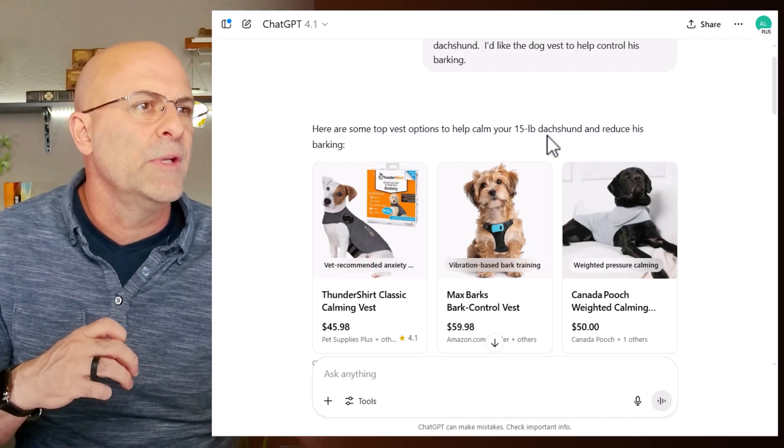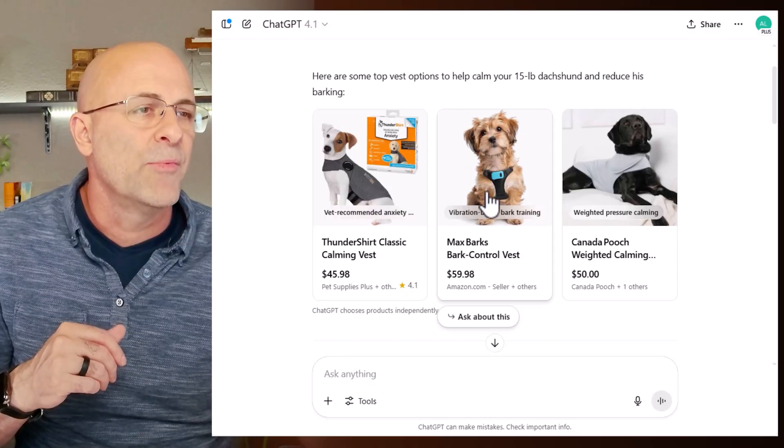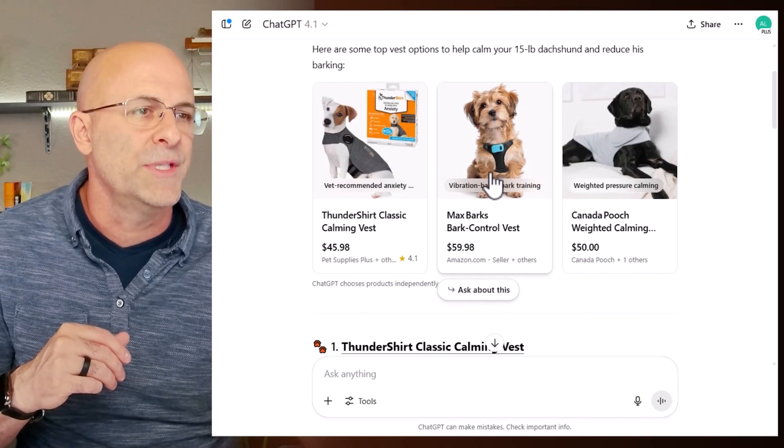And here are the outputs: here are some top vest options to calm your 15-pound dachshund and reduce her barking — it says 'his' but it's actually a she, but that's okay. And here is my product right in the middle, which is fantastic.